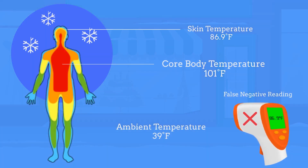But in North American winters, the exact opposite would happen. People walking in from the cold parking lot will have low skin temperatures. Thus, forehead scanners won't be able to screen sick people.